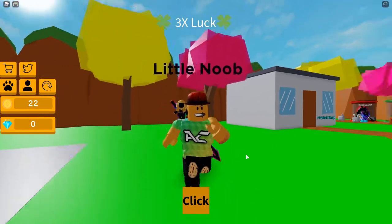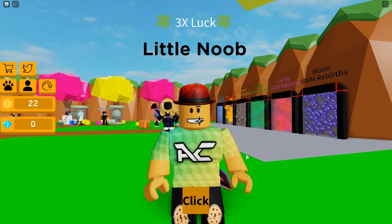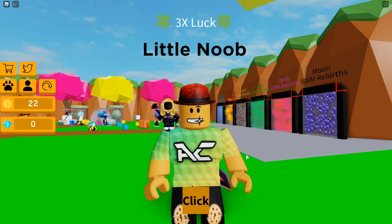Welcome to Austin Challenges and in today's video guys, we are going to be showing you the new working Roblox codes here on Tapping Eggs. This is actually a brand new game and I'm super excited to show you this because these codes are going to give you guys some insane rewards. You're not going to want to miss this video, so watch till the end so you don't miss anything.